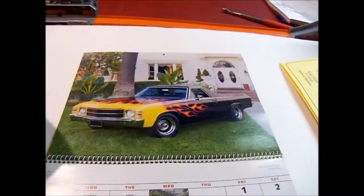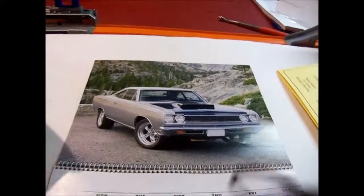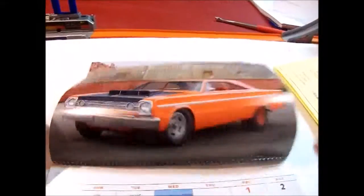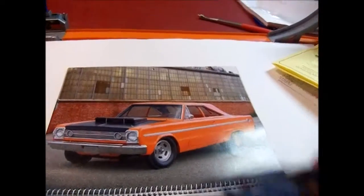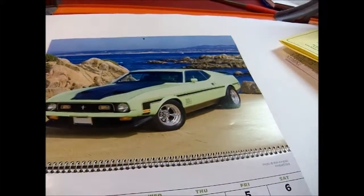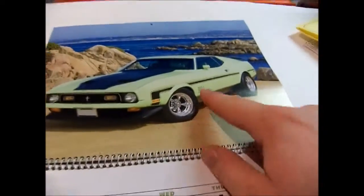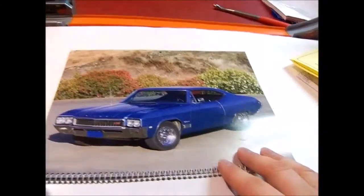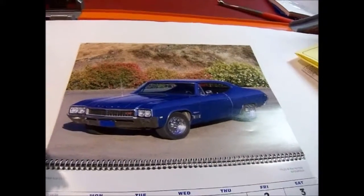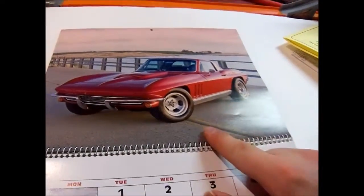Next one I have is a '68 Plymouth Road Runner, then a '70 Dodge Super Bee. We're back — it's the '66 Plymouth Belvedere II. Next one is a '71 Ford Mustang Mach 1 — you can tell it's a Mustang mainly by that little ornament, the horse, and it also says Mach 1. Next one is a '68 Buick GS 400, then a '73 Ford Gran Torino Sport, and a '66 Chevy Corvette — I knew it was a Corvette at least.